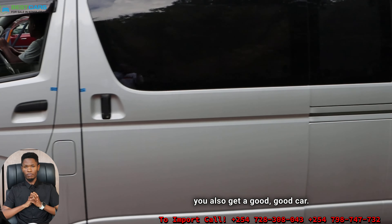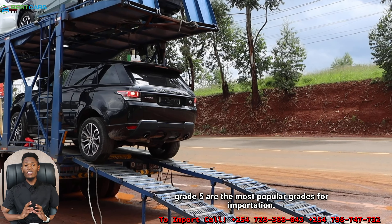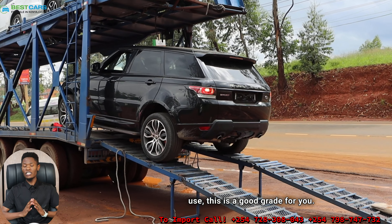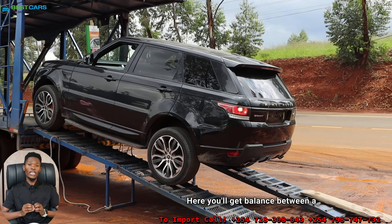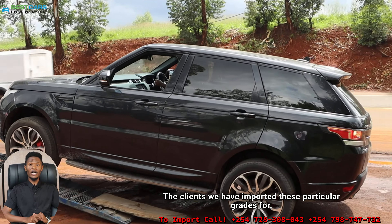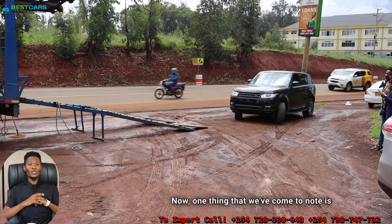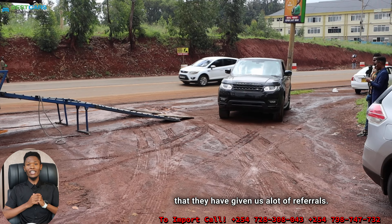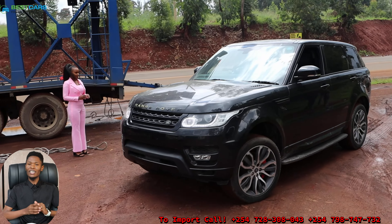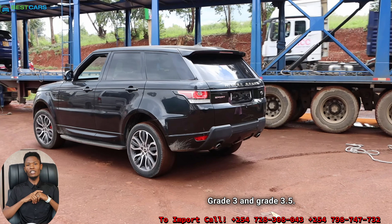Grade 4, Grade 4.5, and to some extent Grade 5 are the most popular grades for importation. If you're looking for a car for personal use, this is a good grade for you — you get a balance between a good car and a reasonable price. At Best Cars for Sale in Kenya Limited, clients who bring these grades — Grade 4, 4.5, and 5 — also benefit from our referral rewards even when the client was not directly referred.